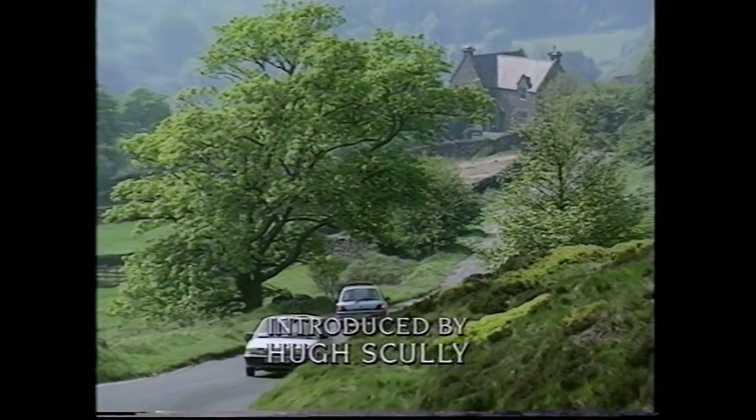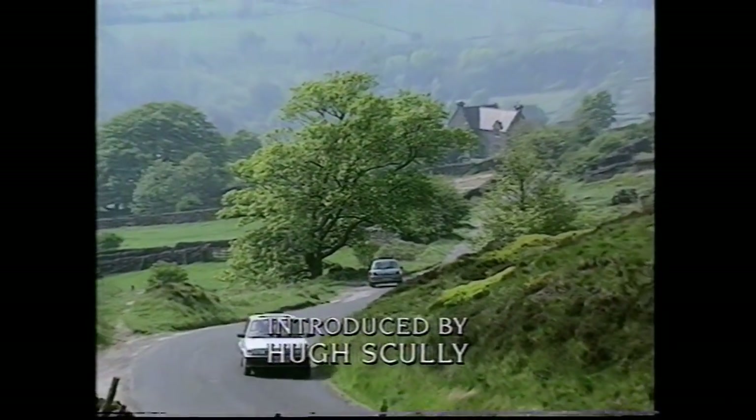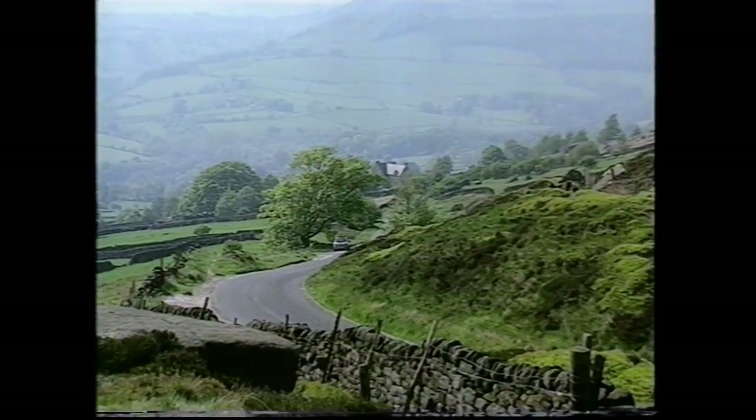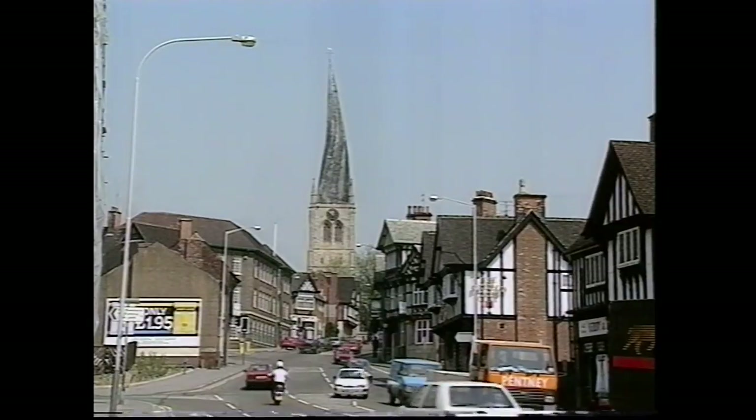Driving north through the Dales of Derbyshire, some of the most beautiful river valley country in Britain, you descend into the valley of the River Rother and the city of Chesterfield, our destination for this week's Antiques Roadshow.